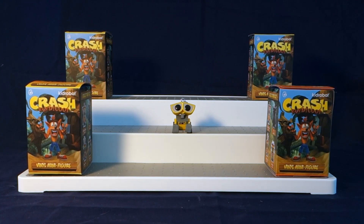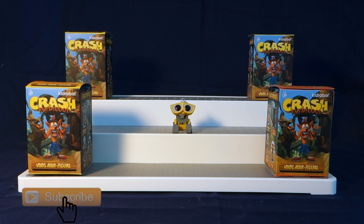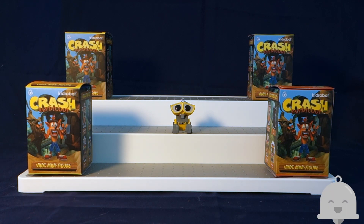Hello everyone and welcome to WALL-E's World of Toys, thank you all so much for being here. If you're new, please remember to hit that red subscribe button down below and to turn on the gray notification bell next to it so you won't miss any videos. Today I'm excited to share with you some Kid Robot figures.